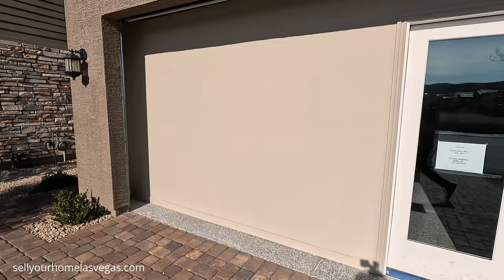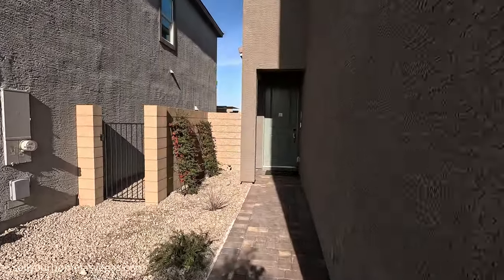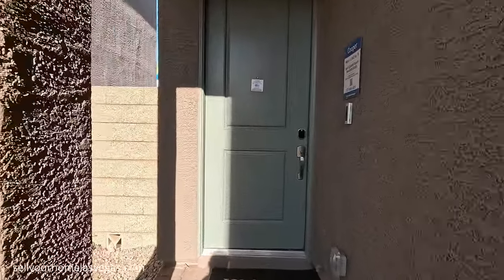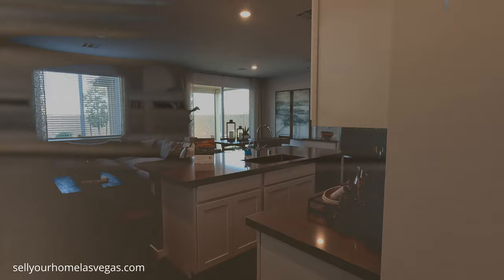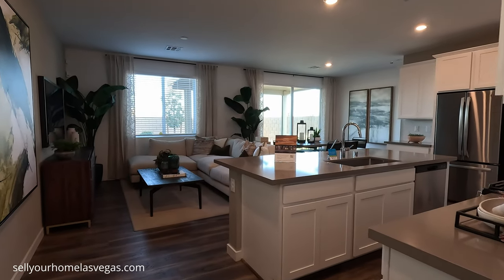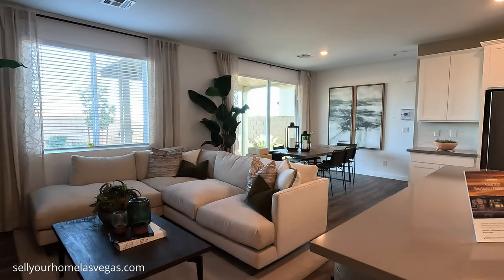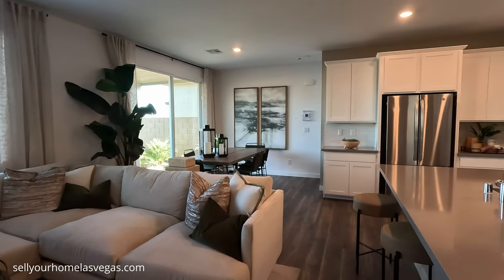This is where your two-car garage will go — your construction office. Now welcome into the Cooper model, 1,562 square feet, three-bedroom, two-and-a-half bath, $410,990 to start.